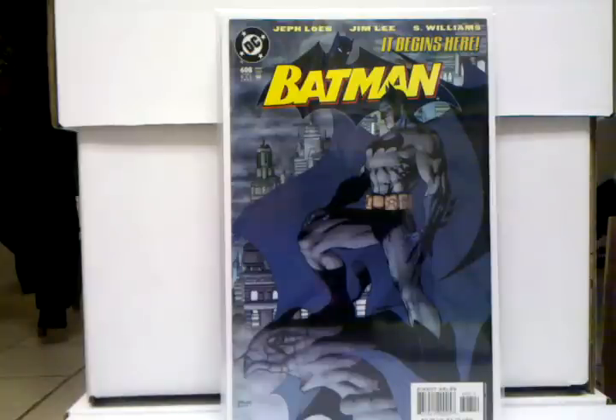We'll start with the honorable mentions. First one right here is a Batman 608 second print variant cover. Holy crap, this is so expensive — people are paying a hundred bucks for this book. You look on eBay, bidding is going up to a hundred on this book, it's so expensive.